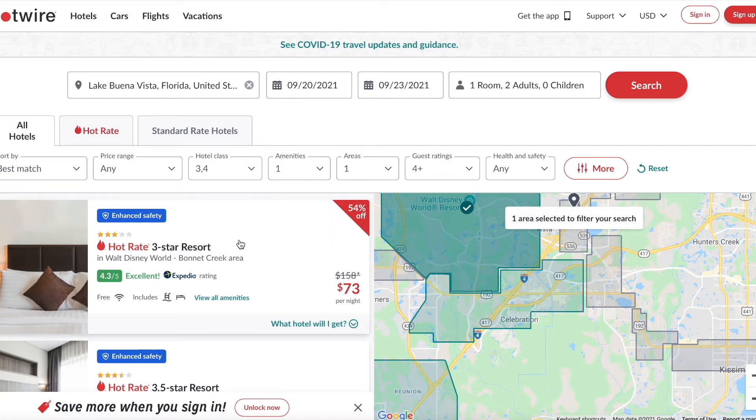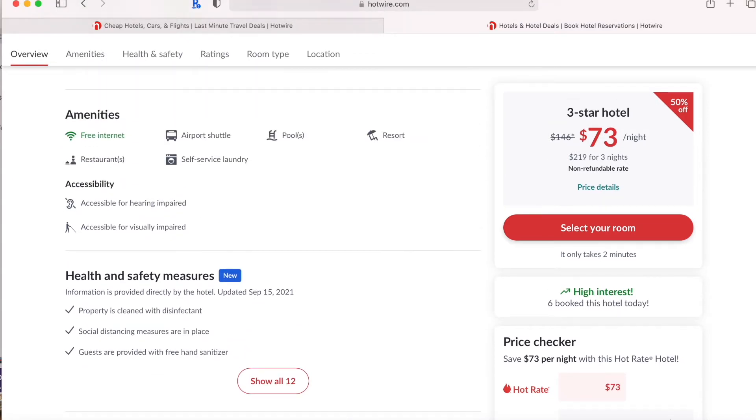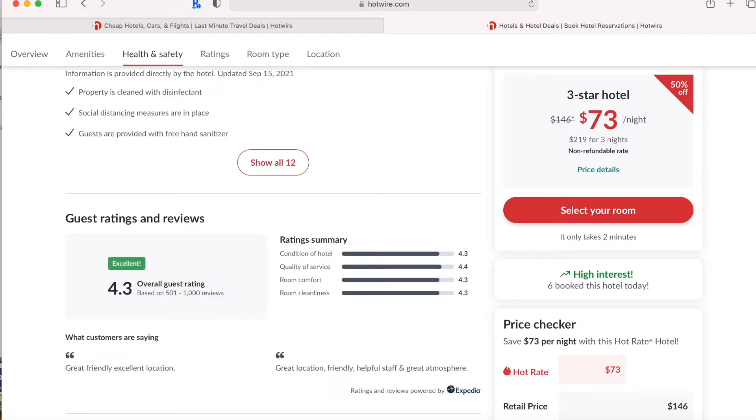This deal is going for $73 a night, which is 50% off the going rate of $146, and it has a 4.3 out of 5 rating — excellent — with 501 to 1,000 Expedia reviews. Checking the amenities, it has the airport shuttle, a pool, it's a resort, there's self-service laundry, restaurants on property, and free internet. When booking this, we really want to compare what we can see on Expedia with what we're seeing here in our Hotwire mystery deal.